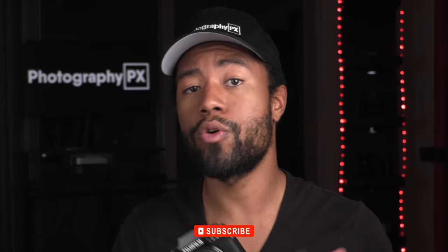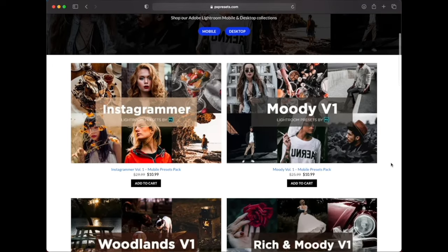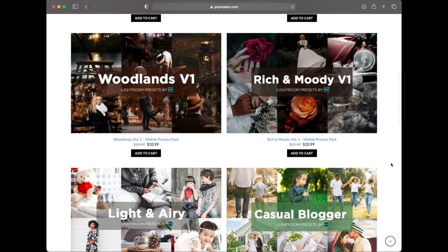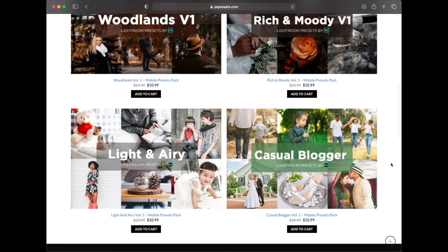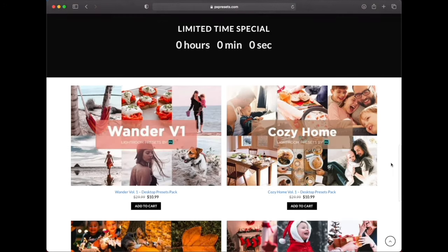So there you have it, friends — that's a vlog test with the Fujifilm XS10. That's the image quality, audio quality, stabilization, and autofocus performance you can expect from this particular camera. If you have any questions, comments, or concerns, or feel like I've overlooked something, please let me know down below. Also, down in the description we've launched a new brand called PXPresets.com — PX Presets is going to be your one-stop shop for Lightroom presets.